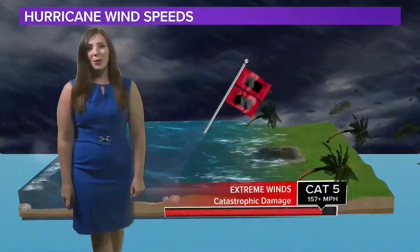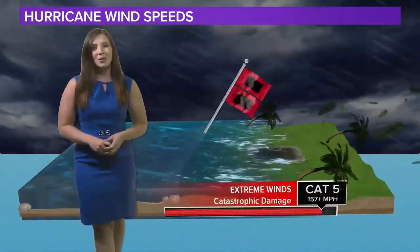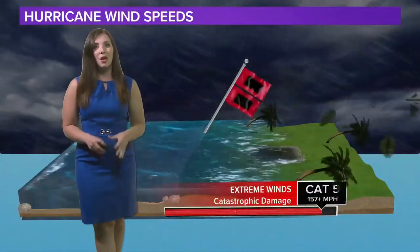Category five storm — this is 157 miles per hour or greater. All well-built homes aren't built to withstand these wind speeds and will fall apart, and it could take months or years to recover from this kind of storm.